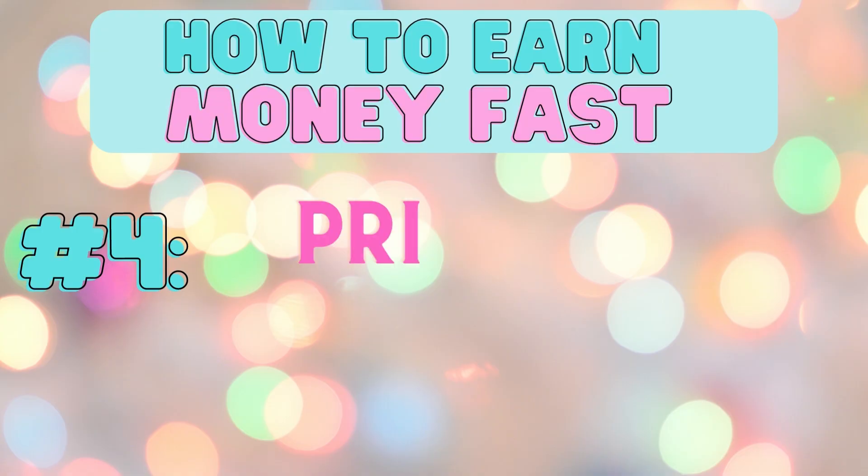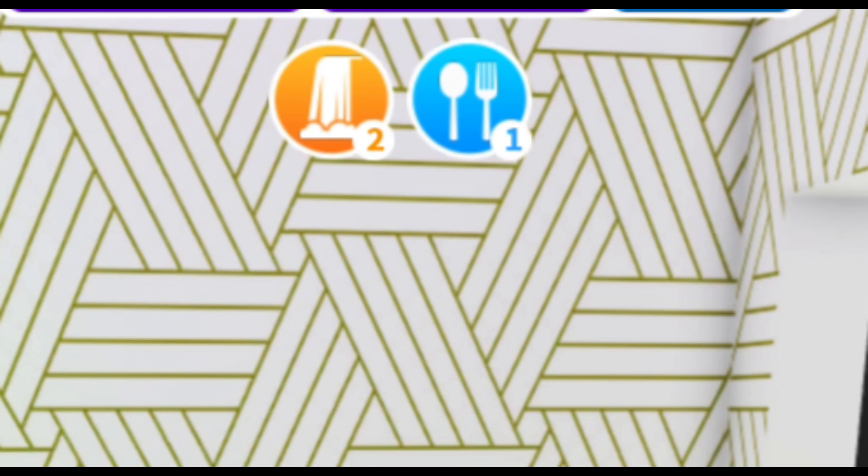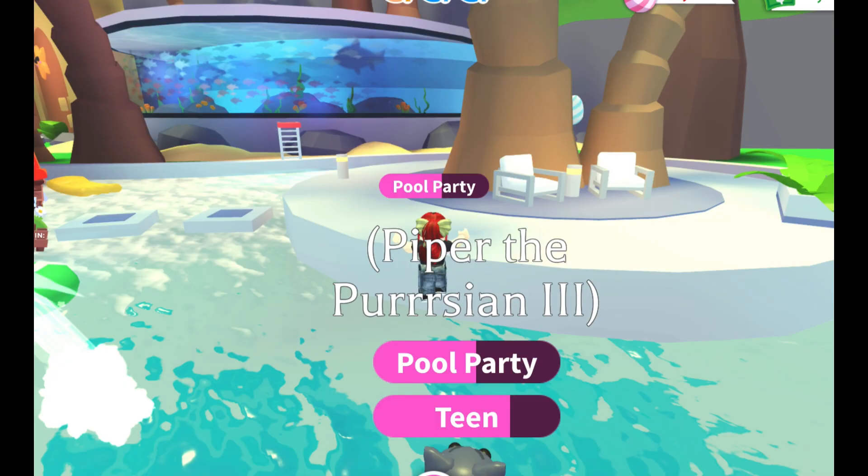Number four, make sure to prioritize orange task bubbles first. These give you the most amount of money when the task is completed and they are always a double task when playing as a baby.